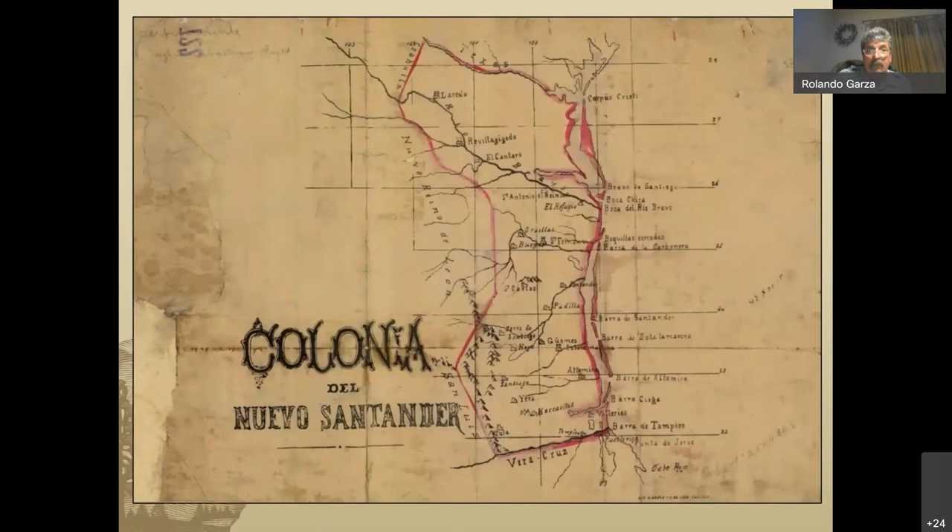Then we come to the historic period with the colonization in the 18th century. Unfortunately, mainly because of disease, by the end of the 18th century and 1800s, most of the native populations were wiped out — primarily by European disease. The others were assimilated or went into the San Antonio mission systems.